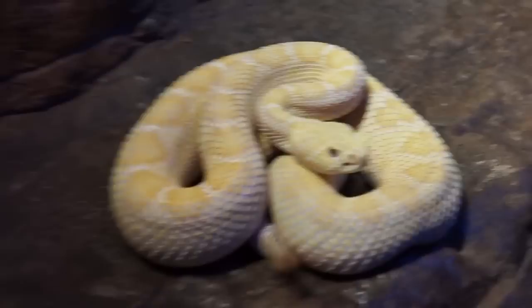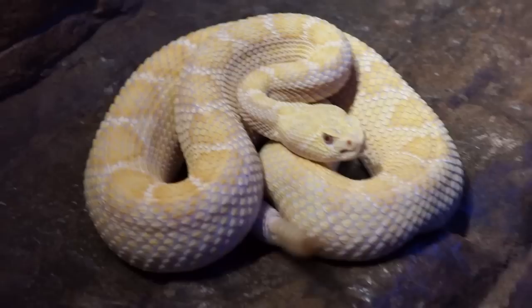They are just an unbelievably complicated machine with their sense of taste, smell, and thermal register. Rattlesnakes are an animal to be admired. We love them at New England Reptile.